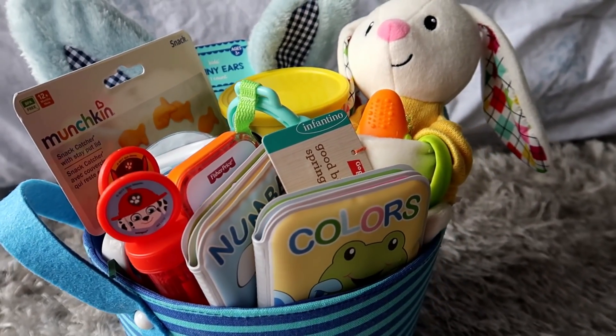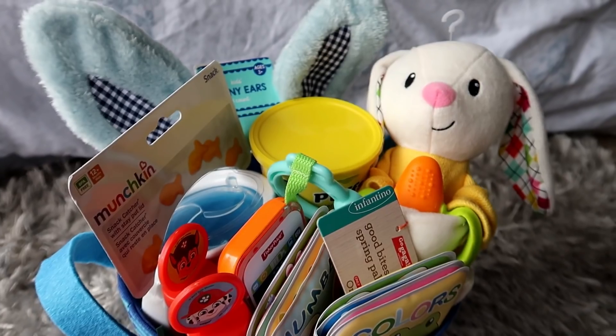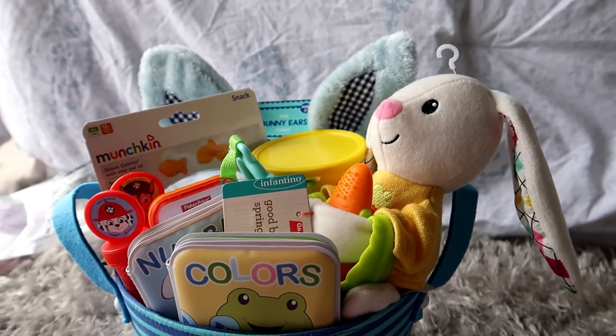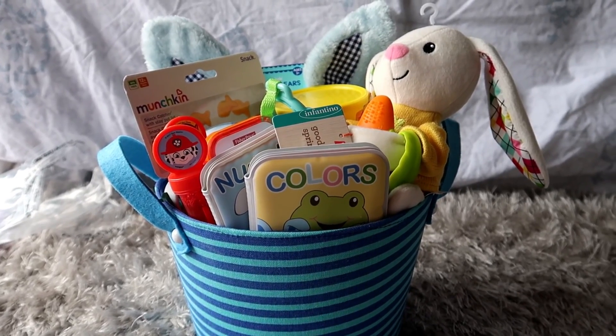I hope you guys enjoyed watching what is in my baby's Easter basket. I hope that this gives you some motivation if you're looking to find something for your baby. Thank you guys so much for watching and I will see you in my next video — bye!